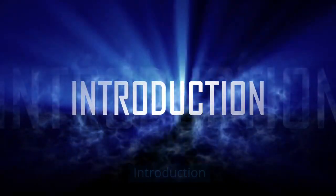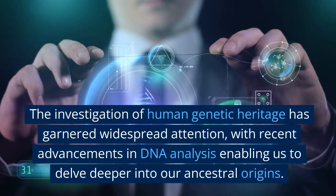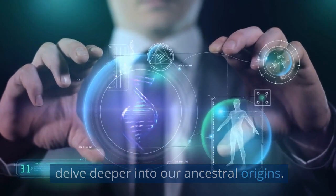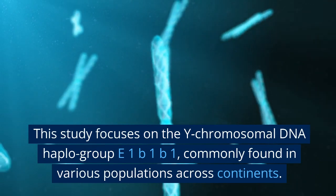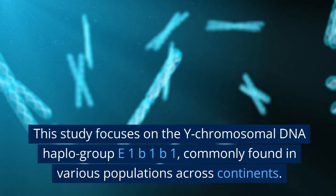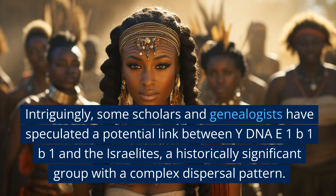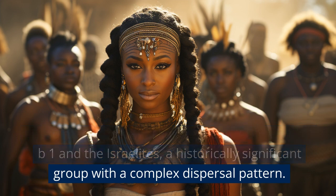Introduction. The investigation of human genetic heritage has garnered widespread attention, with recent advancements in DNA analysis enabling us to delve deeper into our ancestral origins. This study focuses on the Y-chromosomal DNA haplogroup E1B1B1, commonly found in various populations across continents. Intriguingly, some scholars and genealogists have speculated a potential link between Y-DNA E1B1B1 and the Israelites, a historically significant group with a complex dispersal pattern.